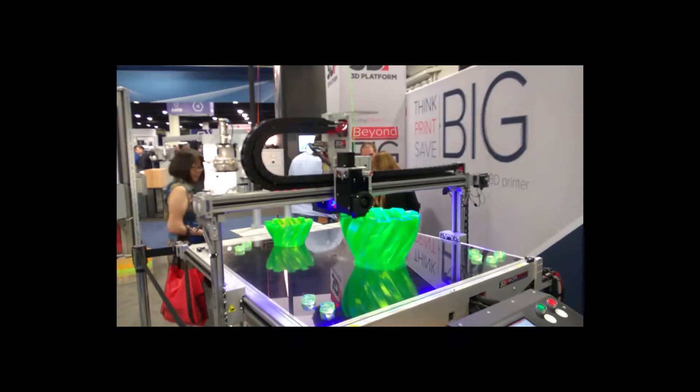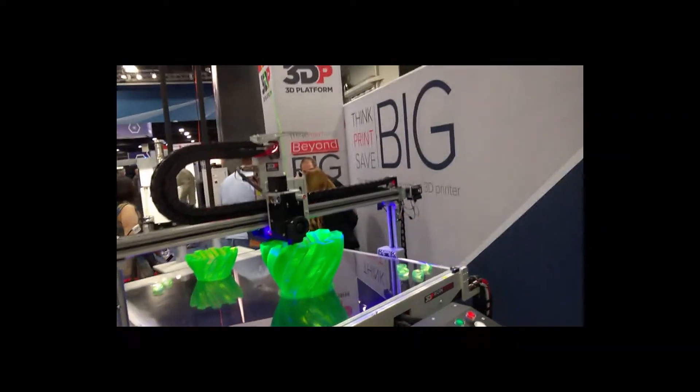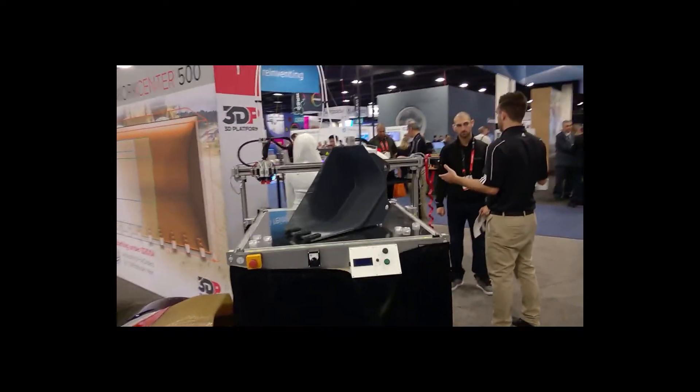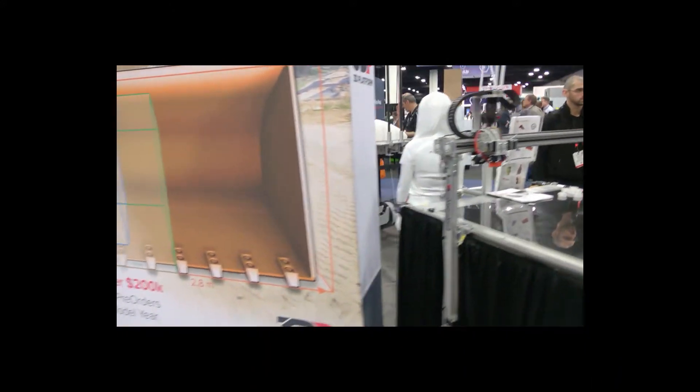Look at the size of this thing going on here. I need to focus up a little bit. No Bowden 2 here. In case you're wondering, it's a dual head. And this size here — 2.8 by 1.4 by 0.7 meters build volume.